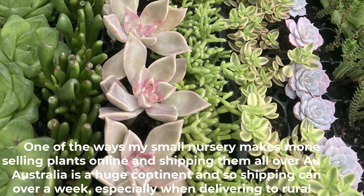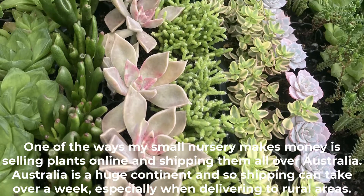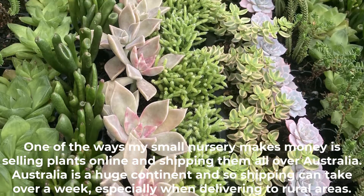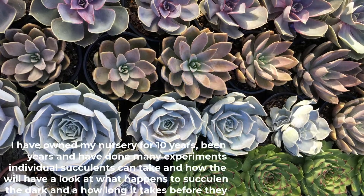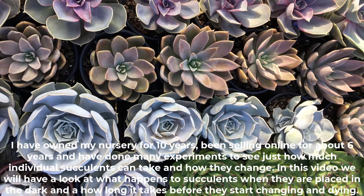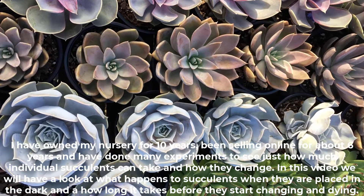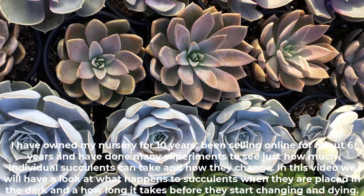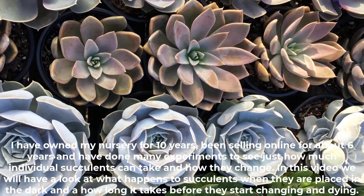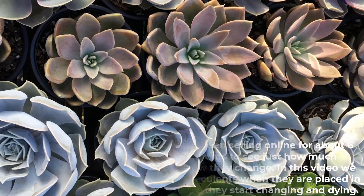One of the ways my small nursery makes money is selling plants online and shipping them all over Australia. Australia is a huge continent, so shipping can take over a week, especially when delivering to rural areas. I have owned my nursery for 10 years and been selling online for about six years, doing experiments to see how much individual succulents can take. In this video we will look at what happens to succulents when placed in the dark and how long it takes before they start changing and dying.